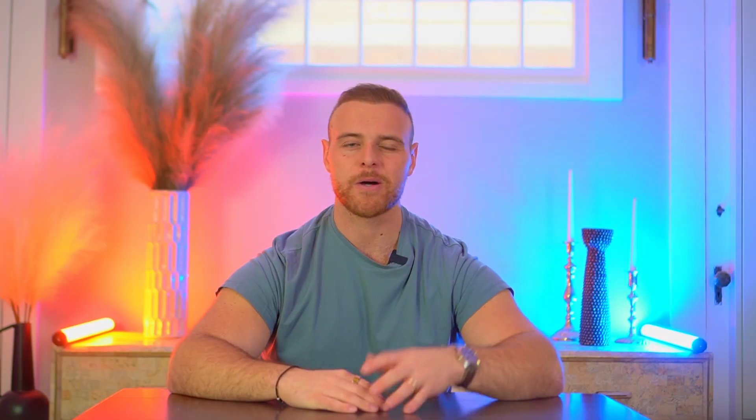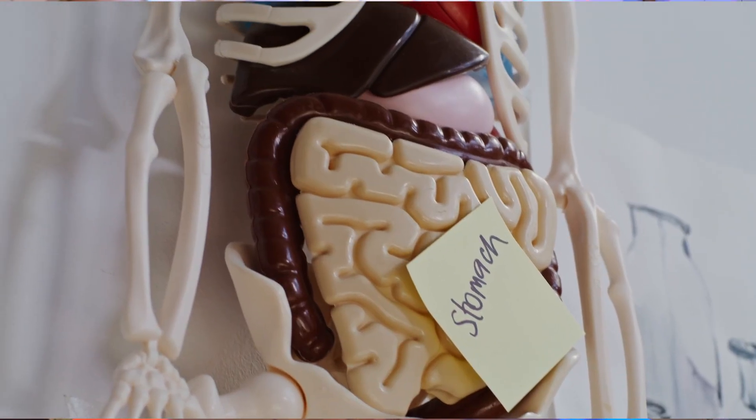Now for the old school approach, which is more optional. For those who want results slightly faster and don't mind potentially angry bowels, there is the loading protocol. This involves taking 20 to 25 grams daily for five days, split into four or five doses, and then dropping down to the standard three to five grams maintenance dose. Does this work? Yes. Is it necessary? About as necessary as a screen door on a submarine. You'll reach the same saturation levels with the simple approach, just a few days slower. Plus you'll save some money and potentially avoid the digestive discomfort that comes with a loading phase.